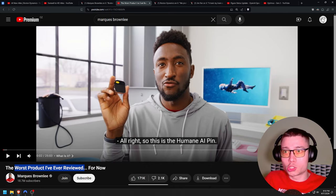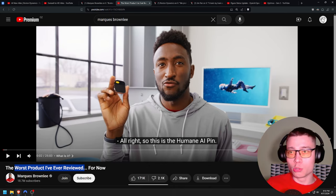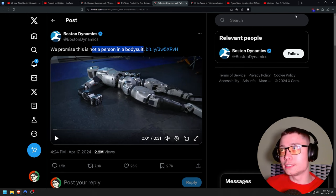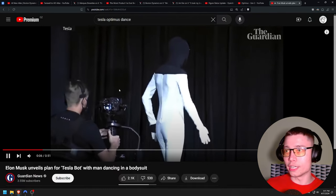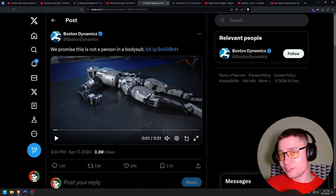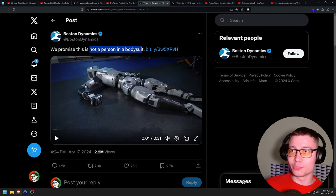Boston Dynamics' official tweet says: 'We promise this is not a person in a bodysuit' — obviously referring to the Tesla dance demo. They're kind of memeing on Tesla with this. If you're not following the robotics field, you probably don't recognize that this is a slight jab at Elon. That was from about two years ago when the idea of a Tesla bot was just an idea and Tesla didn't have anything, so they just did a demo with a person in a suit.